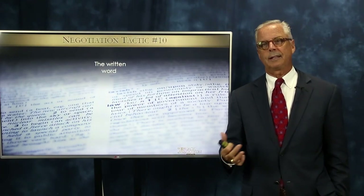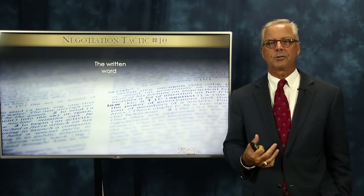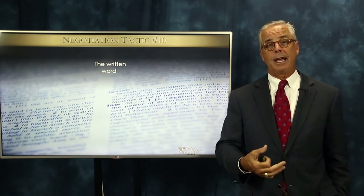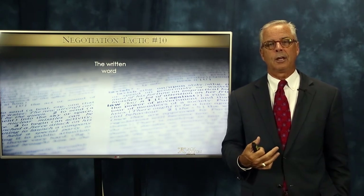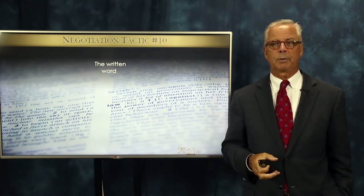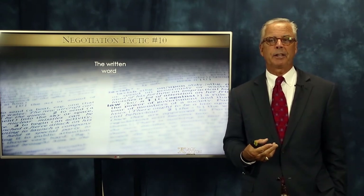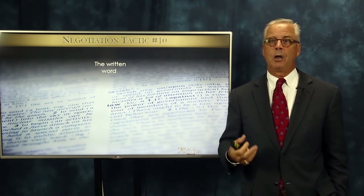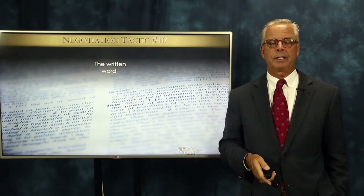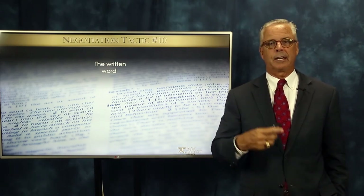Number ten is the written word. It's sort of like the limited authority tactic where you pre-print things into your contract. The way it can be used as a tactic to be wary of is when certain agents or companies in your marketplace use their own forms rather than standard realtor board forms. You really need to read the boilerplate very carefully — there's a lot of stuff hidden in there. Because it's pre-printed, people tend to think it's just a form and everything's fine. But if it's not from your local real estate board, read it carefully so you're not taken advantage of.